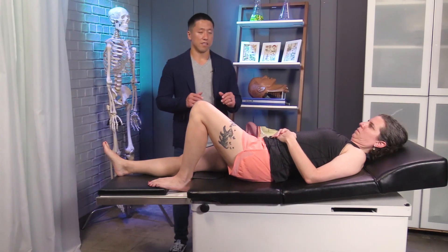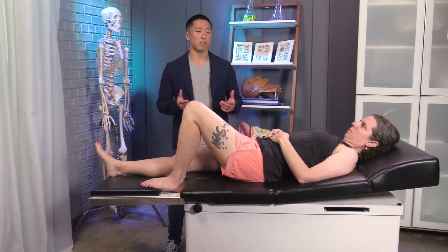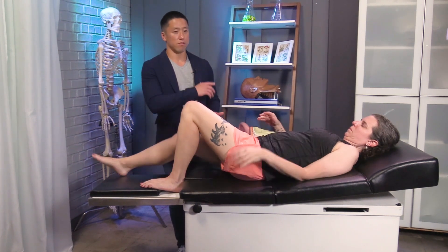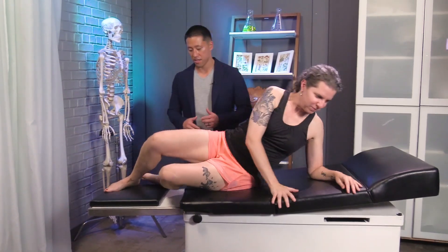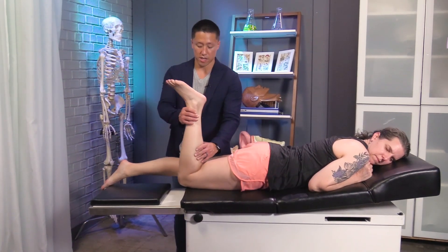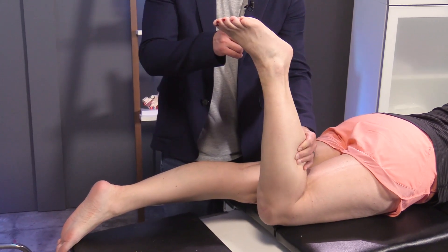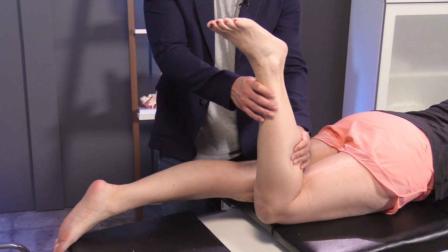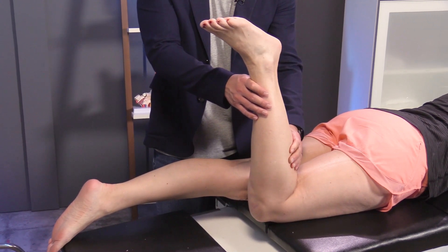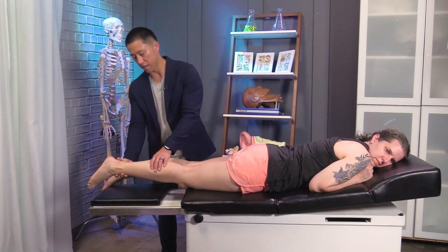The final test is the Thompson test for patients whose history is suggestive of Achilles tendon rupture. We ask the patient to lay on their belly — we can either have the leg fully extended or at 90 degrees — and squeeze the gastrocs while looking for plantar flexion of the foot. Plantar flexion indicates a normal, healthy Achilles tendon. If it were ruptured, the foot would not be moving. This can also be done with the leg in extension.